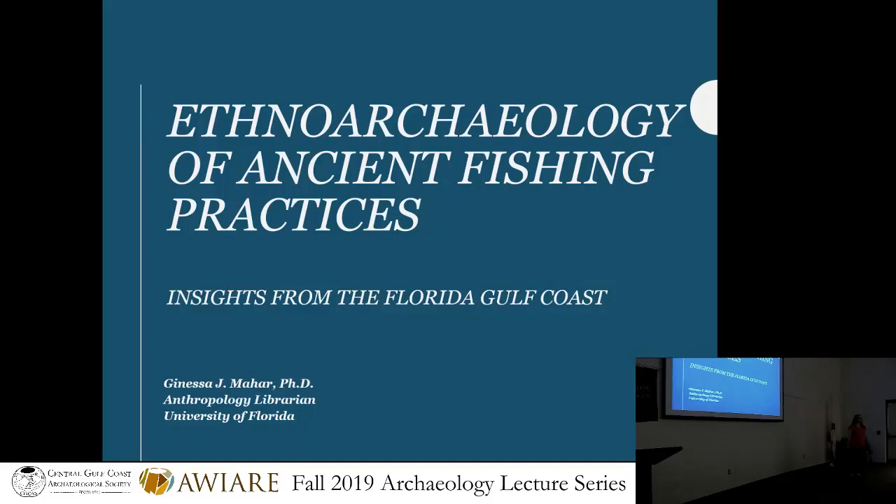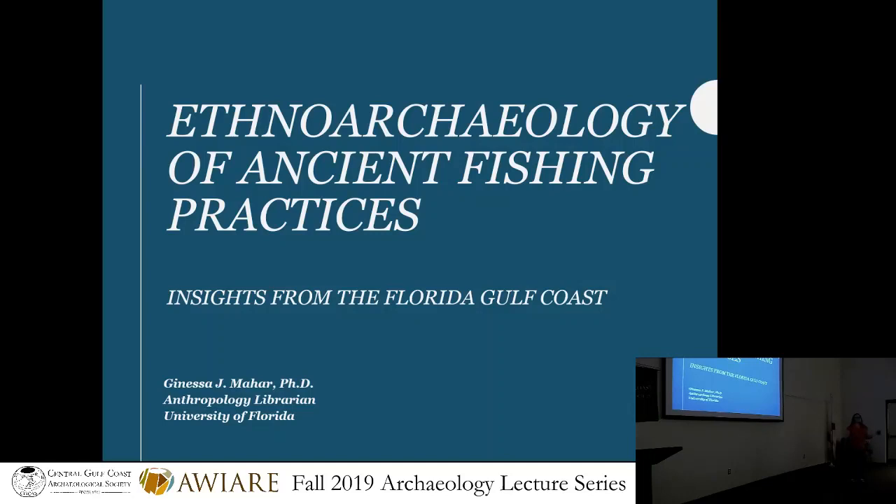I started at UF in 2012 and just recently finished. I spent about seven years on the Florida Gulf Coast, but up farther north in the Cedar Key region. That's what I'm going to be talking about today — the approach to reconstructing the archaeological record of fishing in that particular area.